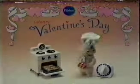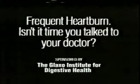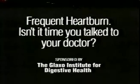It's only heartburn — I should learn to live with it. Right? You know, frequent heartburn may be a sign of a more serious medical problem. Your doctor has treatment plans that can help. Frequent heartburn — isn't it time you talk to your doctor?